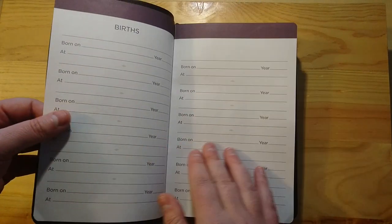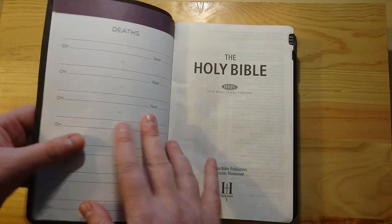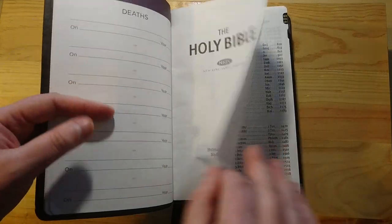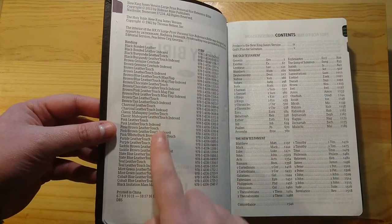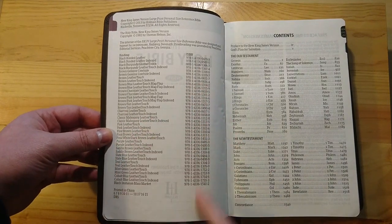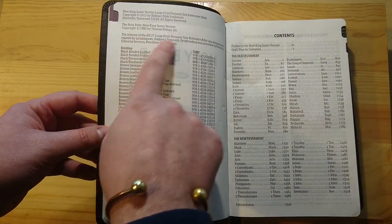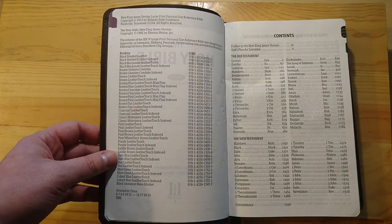It includes a certificate of marriage, births, marriages, occasions to remember, and deaths. Here is the Holy Bible, New King James Version by Holman Bible Publishers. You have here a bunch of possible bindings — you can check the ISBN. But this one is the Holy Bible, 1982, copyright by Thomas Nelson. This is the brown genuine cowhide indexed edition.